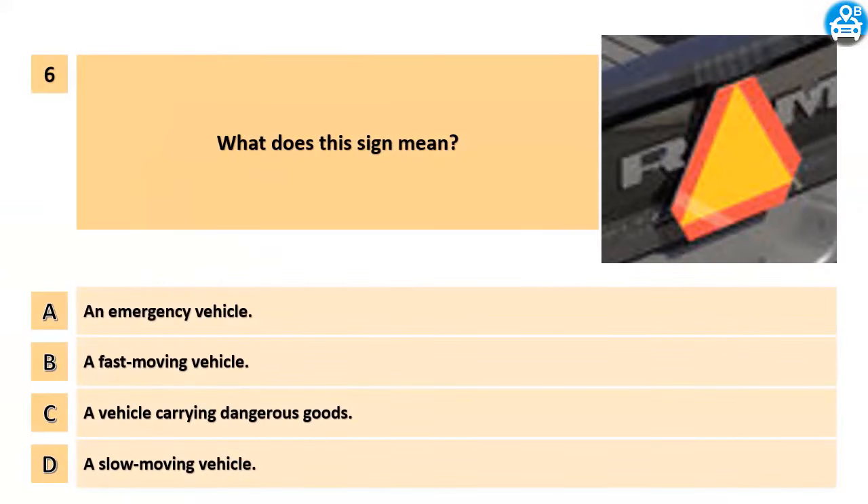What does this sign mean? A. An emergency vehicle. B. A fast moving vehicle. C. A vehicle carrying dangerous goods. D. A slow moving vehicle.